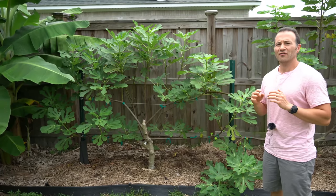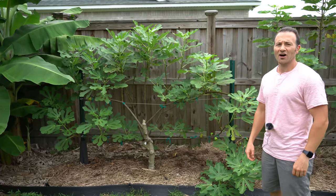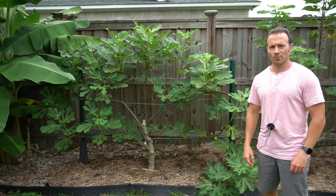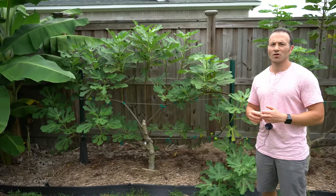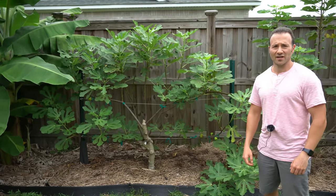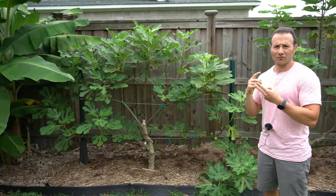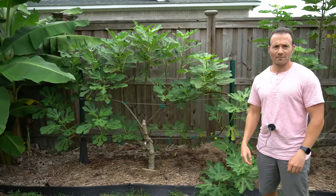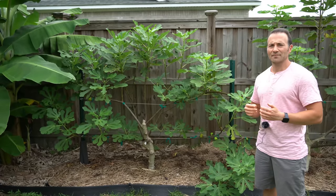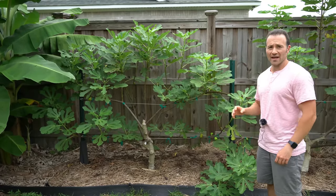Those three varieties — Celeste, Chicago Hardy, and Olympian — are in my opinion must-haves for any fig collection. They are reliable in rain, fruit quickly, are among the earliest figs, and are super easy and cheap to find. The downside is they are not super premium varieties in terms of taste — they are generally simpler, sweeter figs without the deep complexity of more premium varieties. The more premium, complex figs are usually fussier, take longer to ripen, and the rain can destroy a harvest very quickly. However, I've found two varieties that are closer to top tier in flavor while still doing well in rainy conditions.